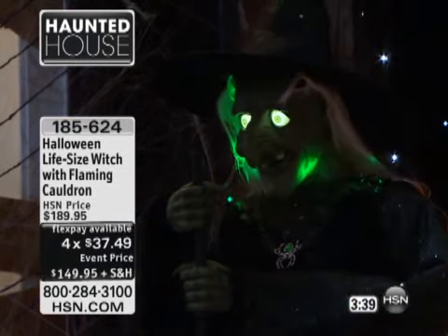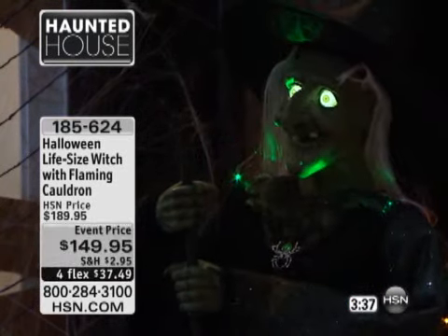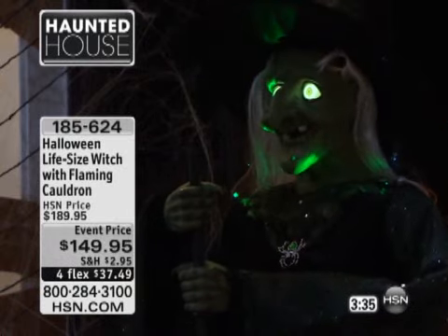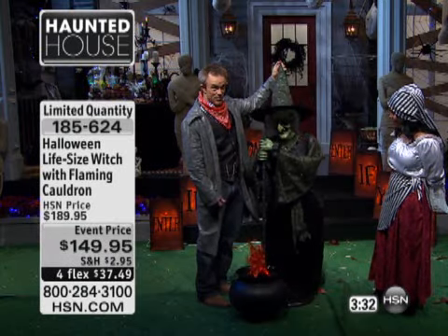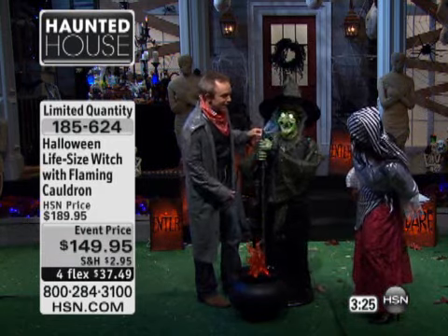Look at her. She's got some dancing moves, she lights up, she stands about five and a half to six feet tall if you count the tip of her hat. But what's really fun and amazing is the detail work — look at her face, look at her eyes. Listen to her.